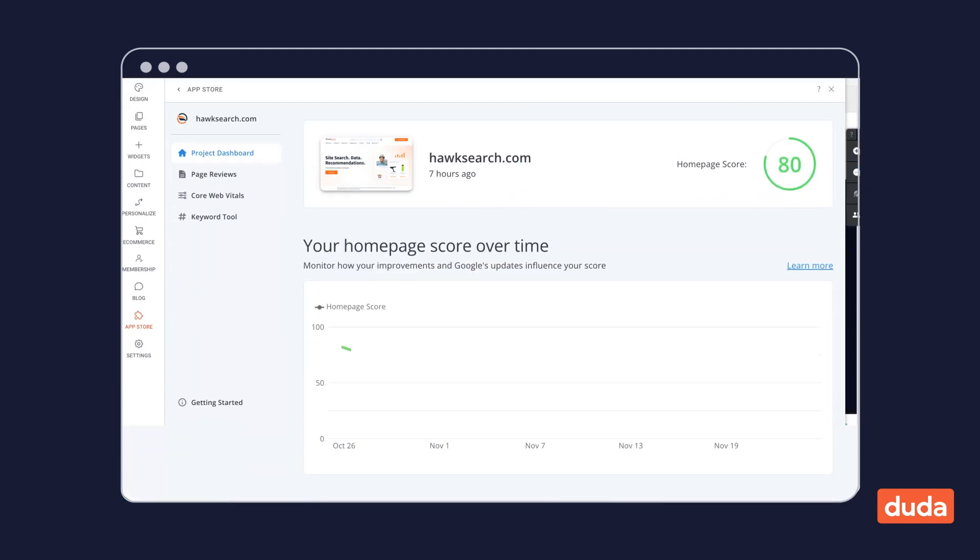In the project dashboard, you'll see how these stats change over time. You can track your keyword rankings against your competitors for a simple way to view your long-term SEO success.